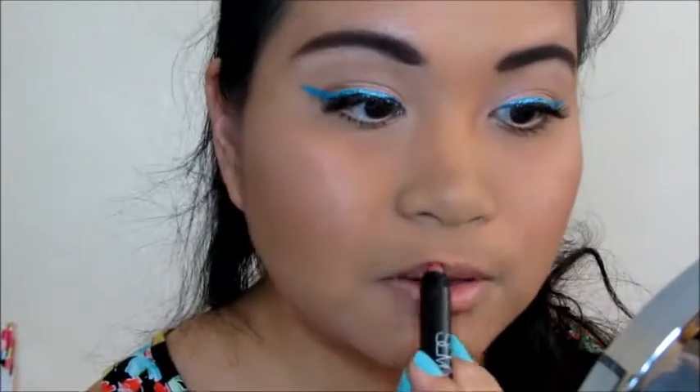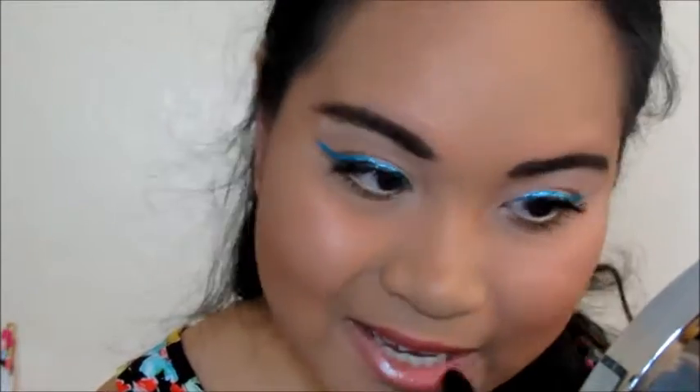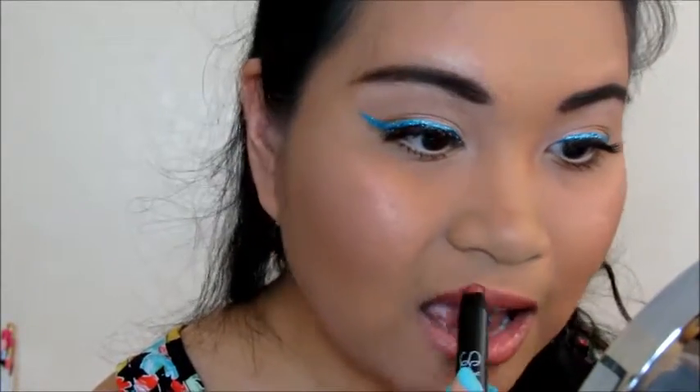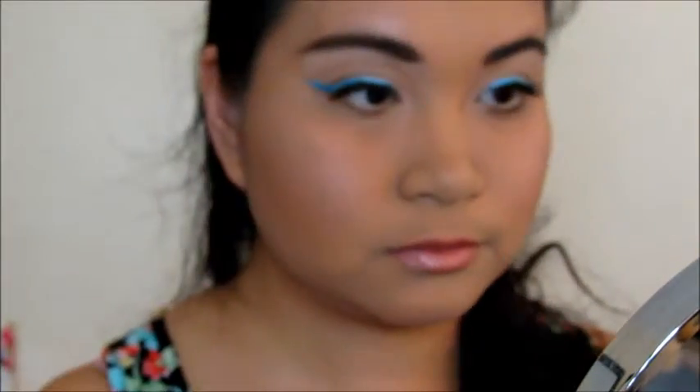For my lips, I'm using a shade from NARS that I can't even pronounce. We all got this last year as our birthday gift from Sephora. Then topping it with this lip gloss called Always There from the brand Beauty For Real.